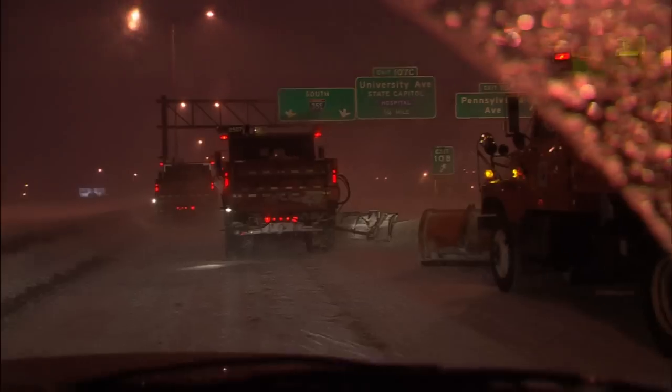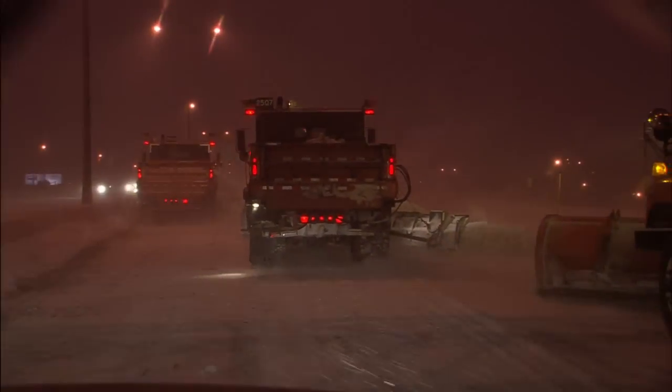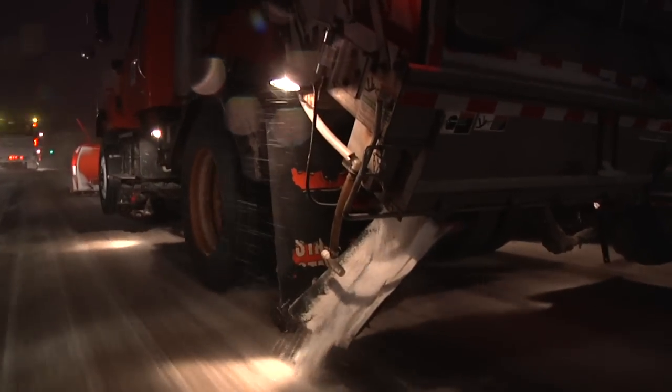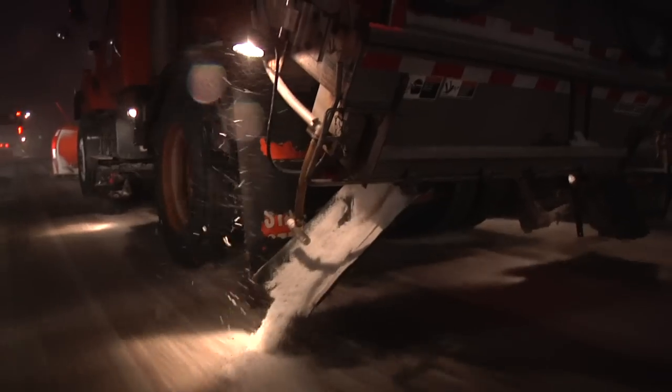This team approach is called tandem plowing and it's a very effective and efficient means of addressing snow and ice. When two or more trucks plow in tandem, it can often treat an entire segment of roadway in a single pass. Early on in the life of a snowstorm, there isn't much accumulation on the road. The goal is to keep ahead of the storm as much as possible and to apply material to the most troublesome spots, most often bridge overpasses.